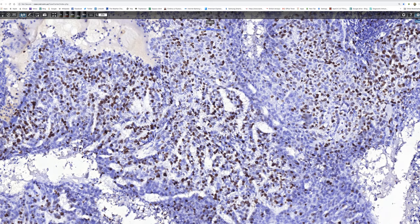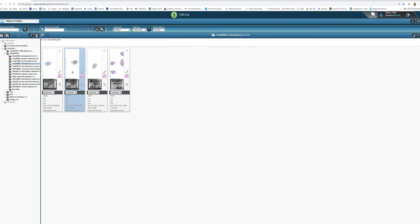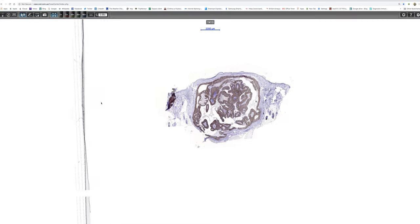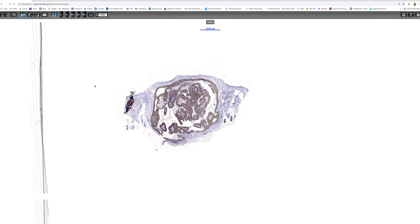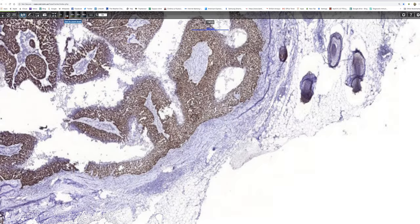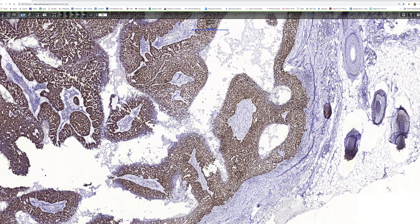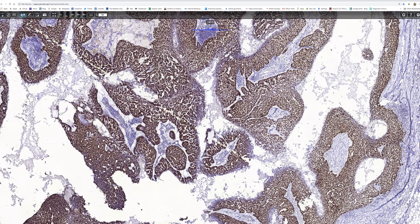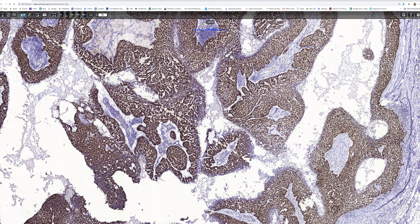Lastly, I wanted to show you P53. It's not something I routinely did, but sometimes P53 can be overexpressed in hidradenocarcinoma. And that being the case, this one certainly is. I personally have never seen anything quite like this before - it's very, very striking.